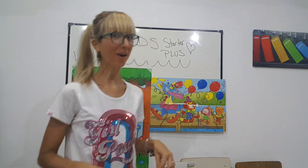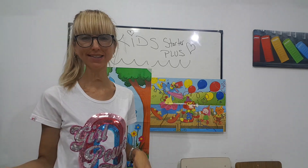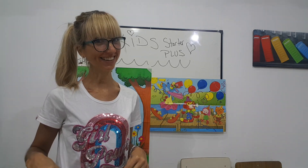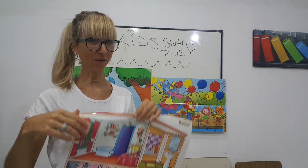Hello! How are you? Well, this is for Kickstarter and Kickstarter Plus, okay? This is the video and your class of the week. Everything okay? Are you ready? Very good.